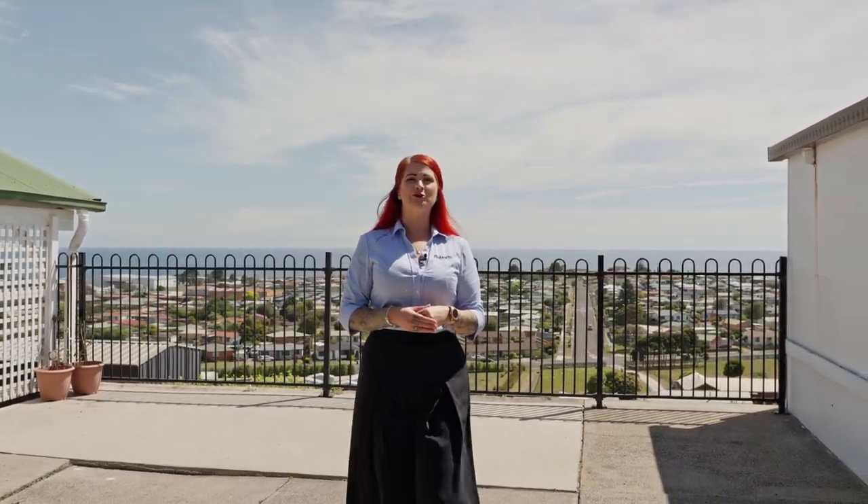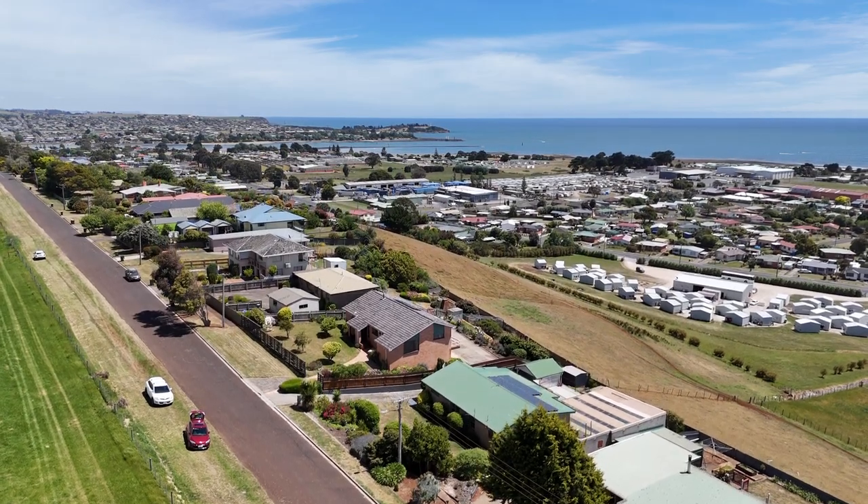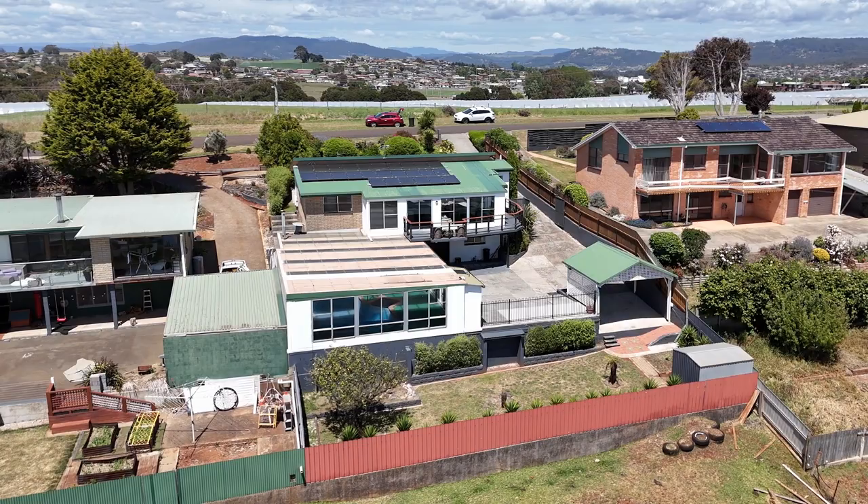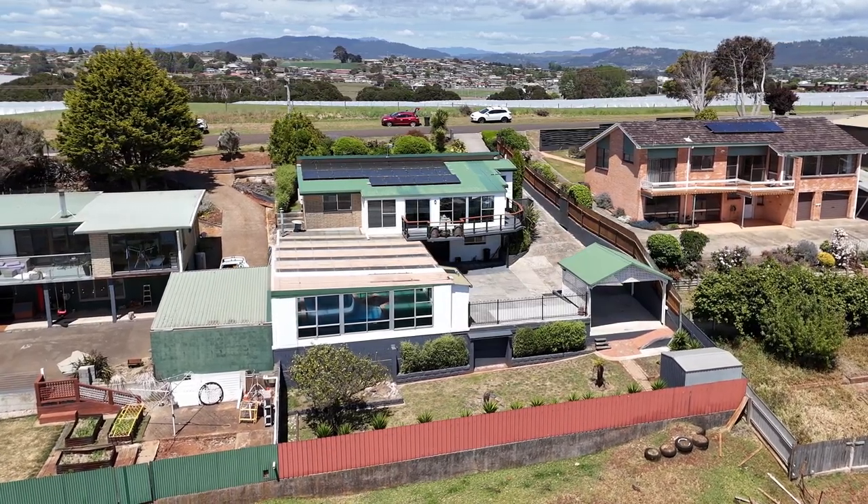Perched at the top of East Devonport's rolling hills, 27 Upper Drew Street offers a breathtaking panorama of Bass Strait, a stunning fusion of land and sea. This versatile three-bedroom residence is not just a house — it's a gateway to a coastal lifestyle with endless potential.